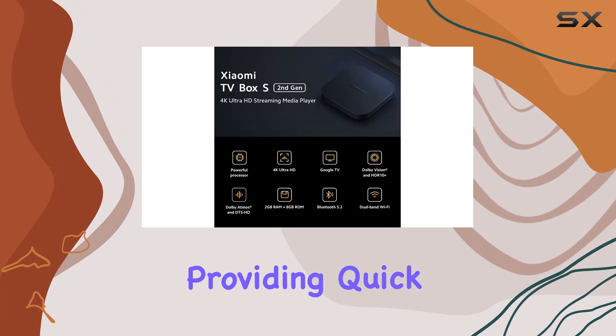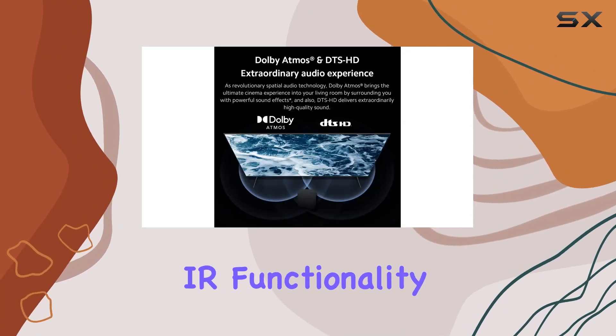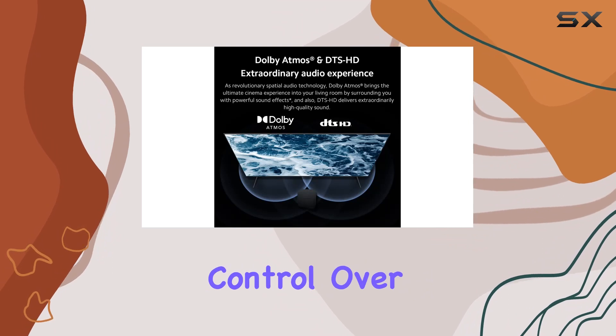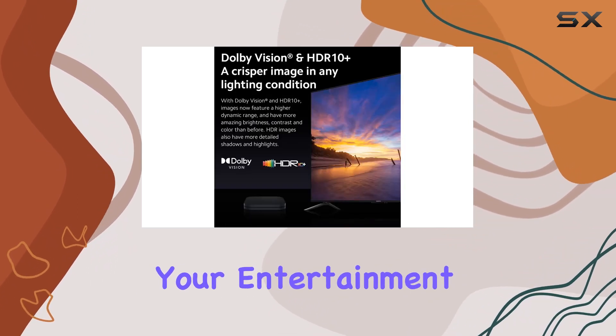The 360-degree Bluetooth and IR remote control is a practical touch, providing quick access to your favorite content from any angle. The built-in IR functionality also enables control over power and volume on your TV or soundbar, simplifying your entertainment setup.